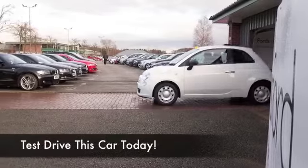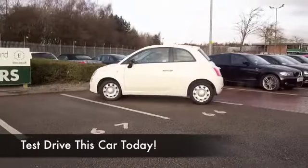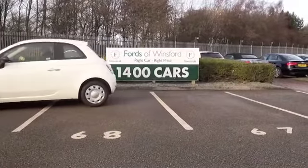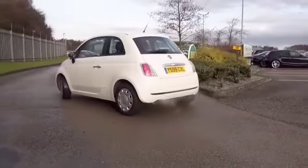The 500 is the sort of car you're going to make friends with very quickly, and I promise you you will, and it will put a big smile on your face when you're behind the wheel. This is a 1.2 Pop, looking great in brilliant white, registered in 2009.